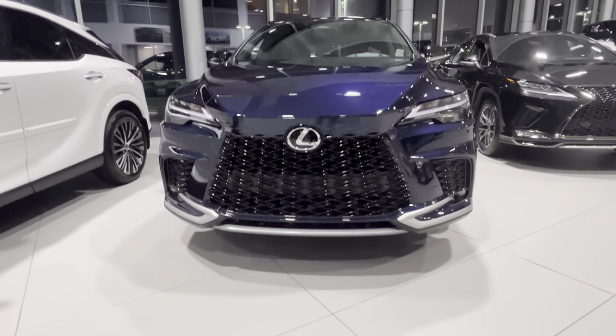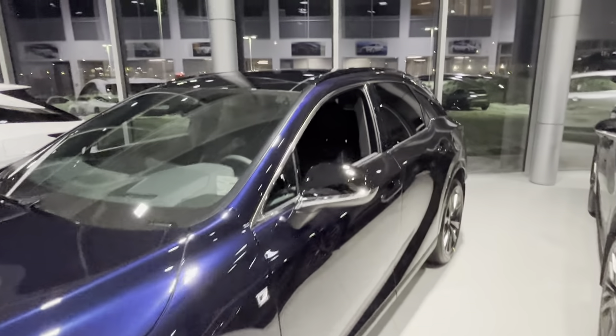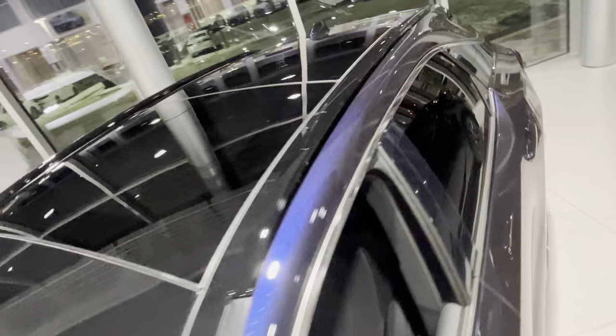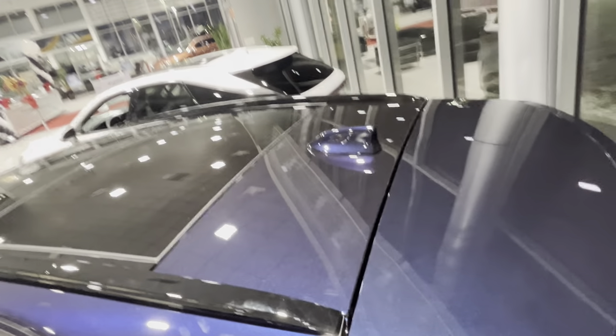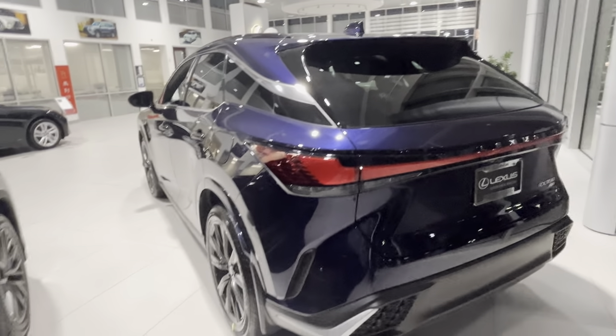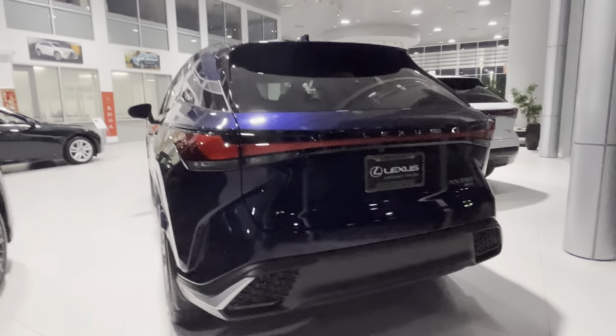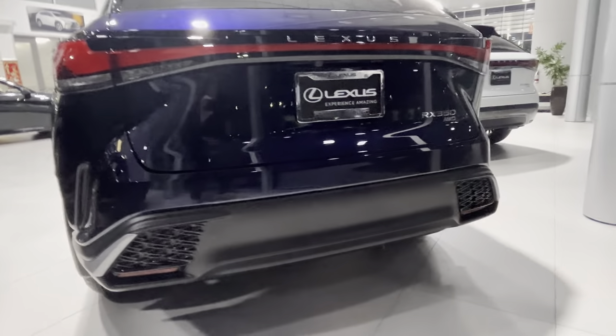I hope you guys can see that okay. We have the black roofline — it goes pretty far back, all the way up to the trunk, so you only have a little bit of paint on the back. Looks super nice in the back as well on the back F Sport bumper.